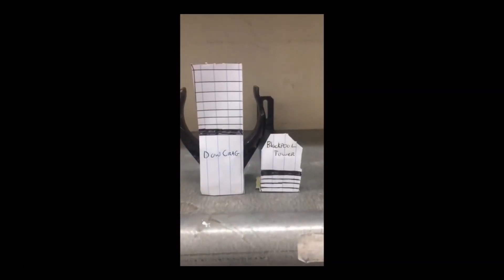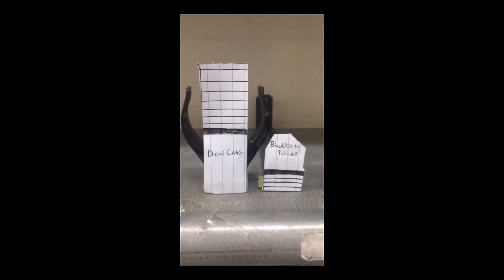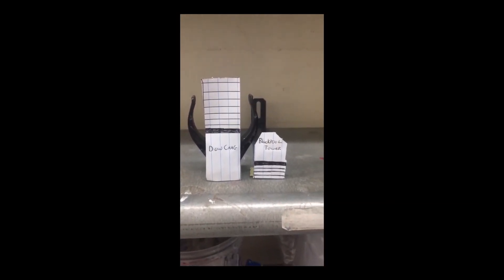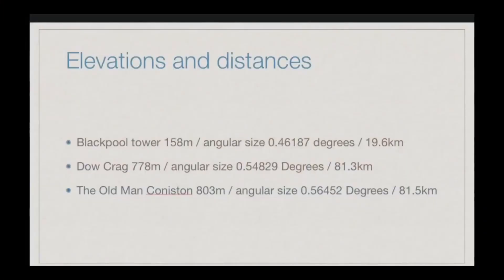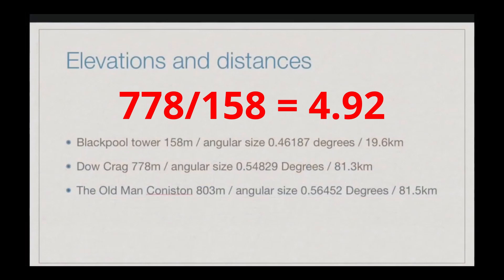I've made a Dow Craig — the mountain behind the tower — more than double its size. Wait a minute, knucklehead — according to your own information, Blackpool Tower is 158 meters high and Dow Craig is 778 meters high. Dow Craig is 4.9 times as high as Blackpool Tower, not two times as high. What are you doing?